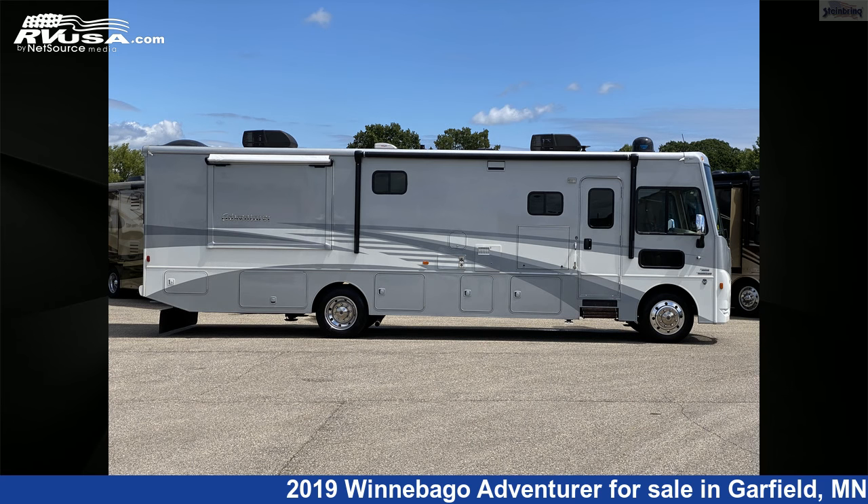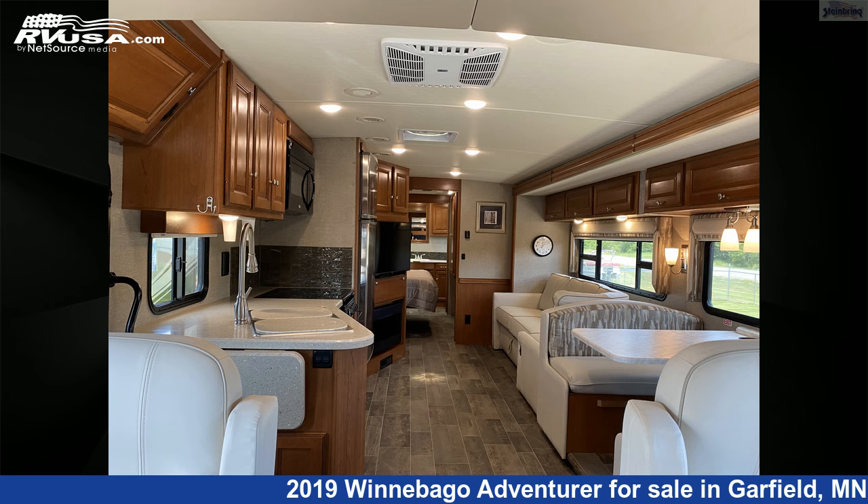For more information and pricing on this unit, and to see all units available for sale by Steinbring Motorcoach, visit rvusa.com.